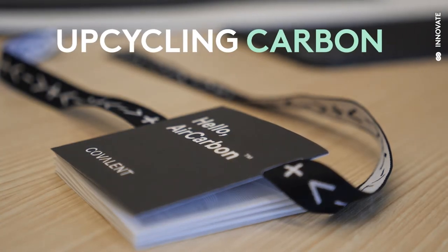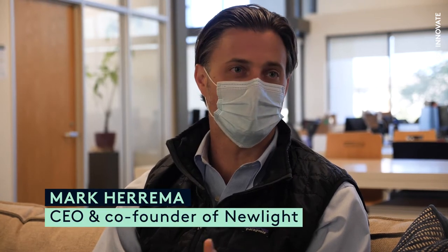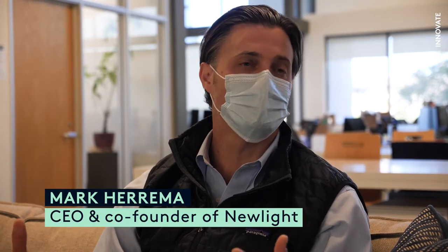Here at New Light, what we do is we take greenhouse gas and we turn it into a carbon-negative biomaterial that we call AirCarbon, and we're using that to replace plastics.